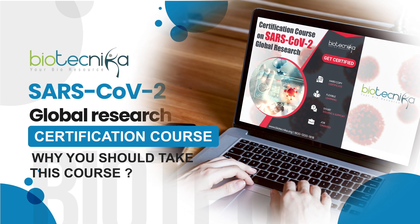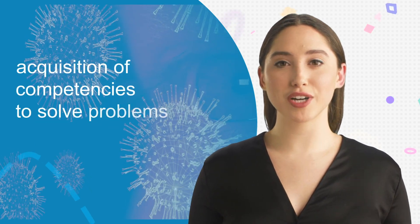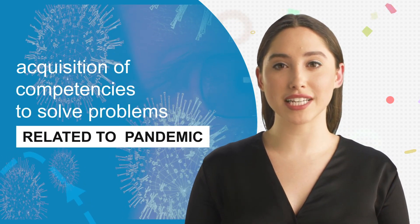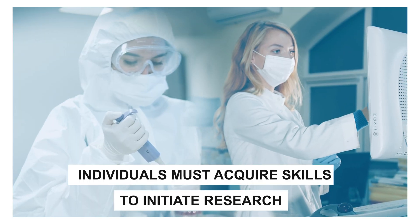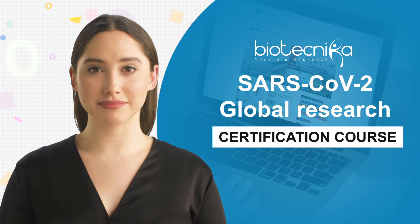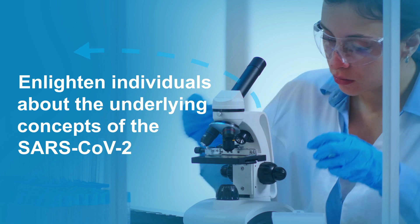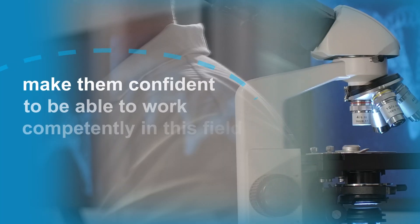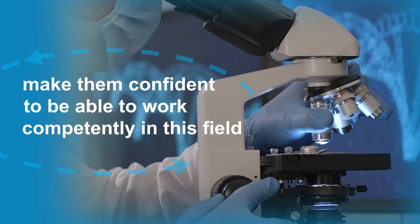You might wonder why take up this course. Well, knowledge in this topic is fundamental to the acquisition of competencies to solve problems related to this dreadful pandemic. Individuals must acquire skills to initiate a research or industrial career in the country or abroad. The main goal of this course is to enlighten individuals about the underlying concepts of SARS-CoV-2 and its related areas, and make them confident to work competently in this field, in both industry and academia.